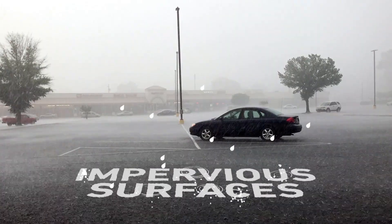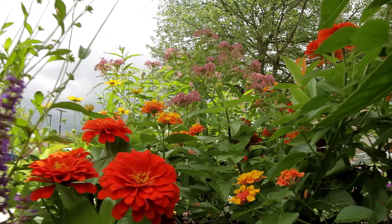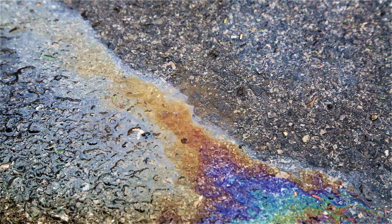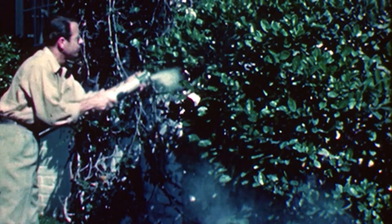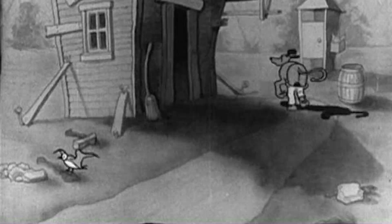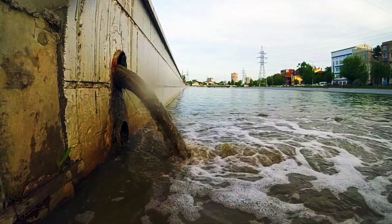Impervious surfaces just can't soak up rain like natural surfaces can. That stormwater becomes runoff, traveling and mixing with oil from cars, pesticides from yards, feces from pets, and other pollutants — all of which hitch a ride right into our water sources.